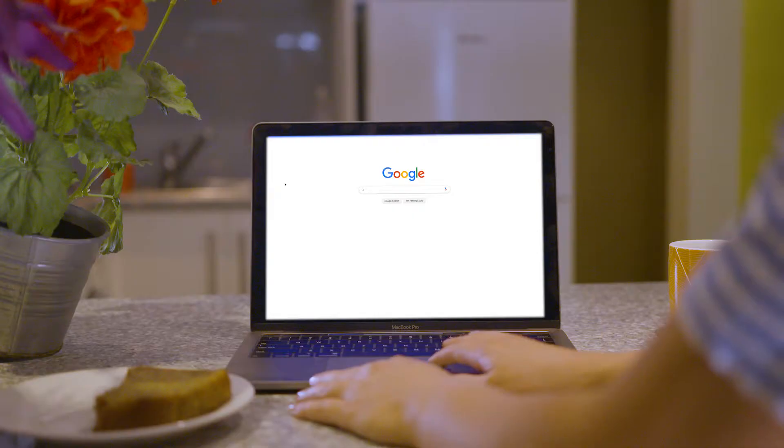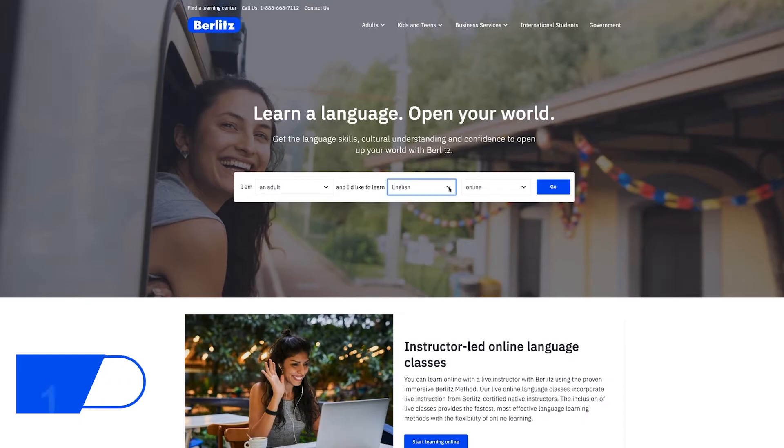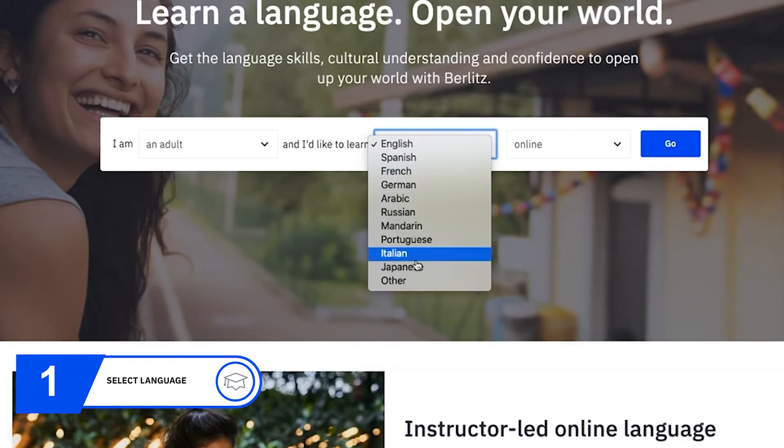Building your Berlitz course is easy. First, choose the language you want to learn. We teach more than 40 languages.